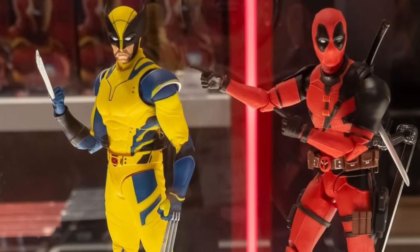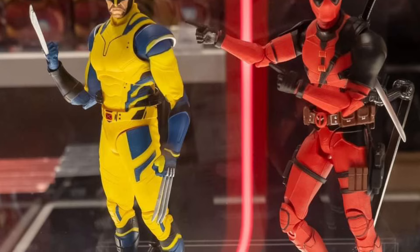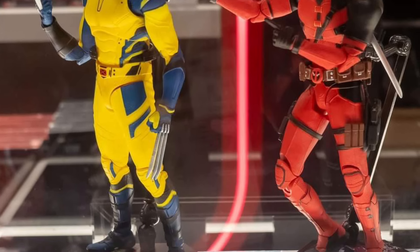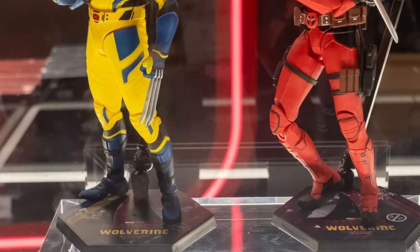Coming to us from Jackie over on Facebook, we have here on display the new Zeddy Toys — Wolverine and Deadpool. Shout out to Jackie first of all for getting some awesome shots here, video of it as well. Next, you guys are going to ask where can I pre-order this.